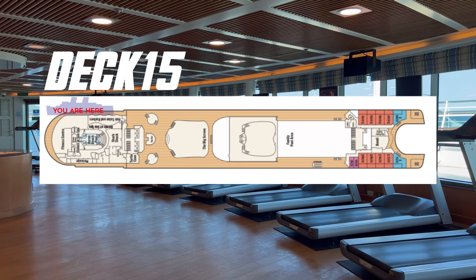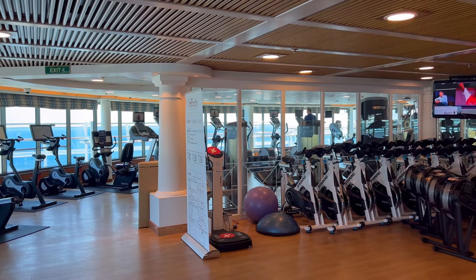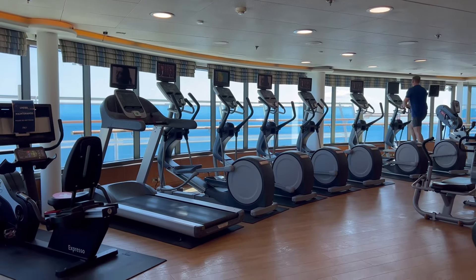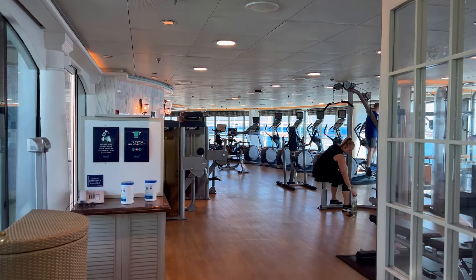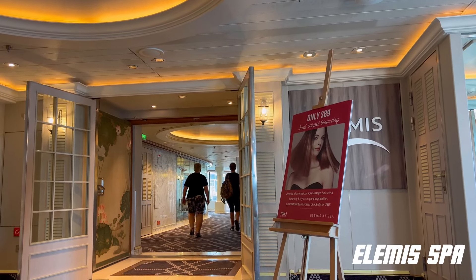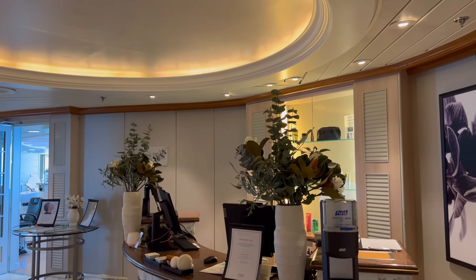If fitness is more your style on holidays, there is a substantially sized gym located at deck 15. Access is also available to the pool deck of the Byron Beach Club from the fitness centre. The Adventure is also kitted out with an expansive Alamis bar, located on deck 15 forward.